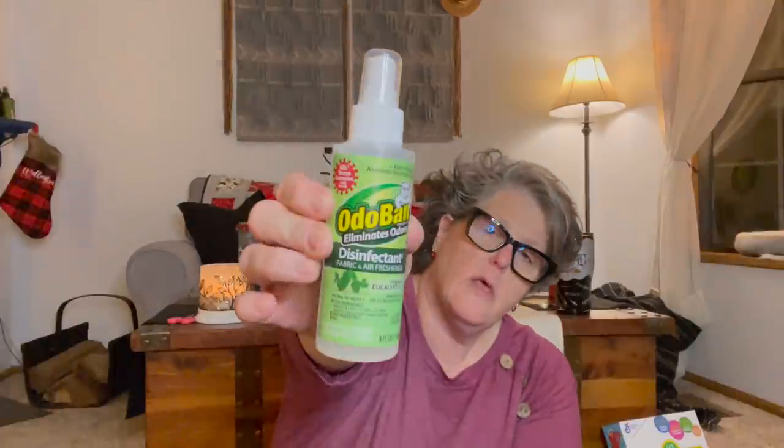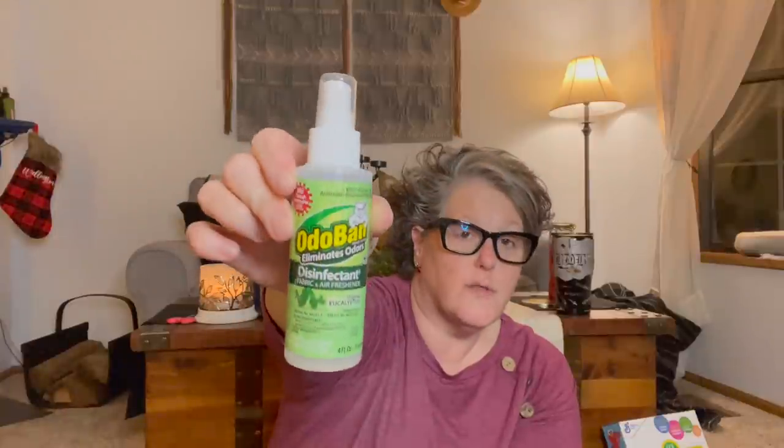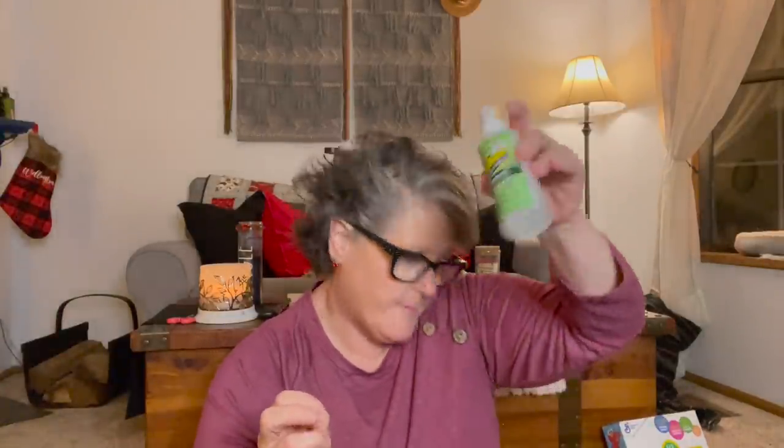I also got this — it's called Odor Band. It eliminates odors, disinfects fabric and air, and is a freshener. I thought it would be nice in my car to spritz the seats after I shampoo the carpets. It kills viruses and antibiotic-resistant bacteria. I got it in eucalyptus scent and it smells really nice. I grabbed that for my car because I need to do some car cleaning.